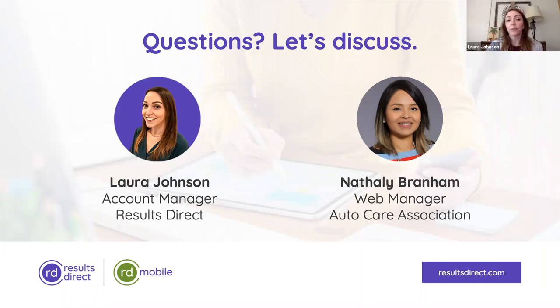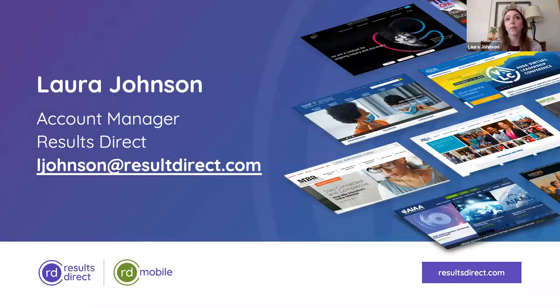We're going to wrap up for today. Thank you so much, Natalie — this was fantastic. I know this has got to be inspiring for a lot of people hearing this. If you're out there planning for a redesign, a digital transformation, a new content management system, or simply looking to improve results like AutoCare did, we would love to partner with you. You can contact me at my email address on the screen or visit the Results Direct website to submit our contact form and arrange for a one-on-one consultation. Special thanks again to Natalie for sharing your story and such impressive results — I hope everyone has a wonderful day.